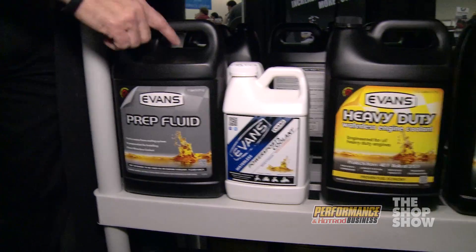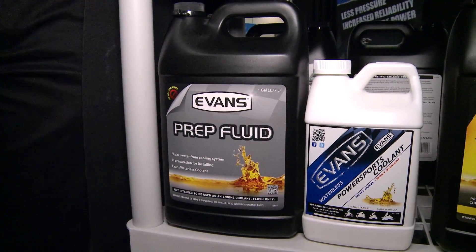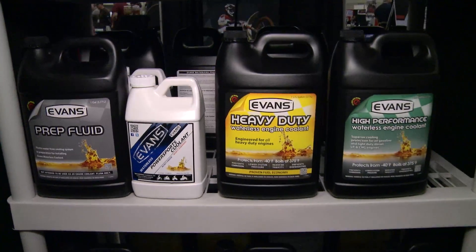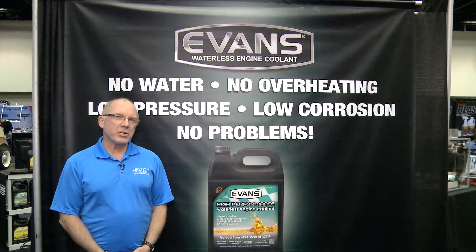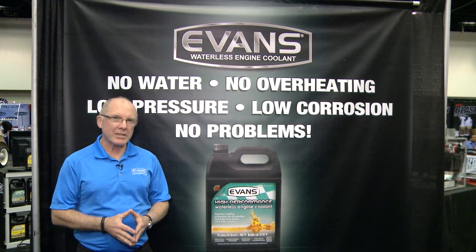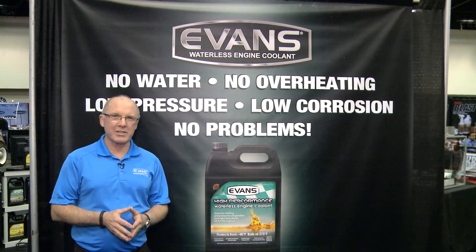And to do the job right, we have a waterless flush called prep fluid, and that helps you get rid of all the old coolant and do a more thorough job of installing Evans waterless coolants. For more information about Evans waterless cooling technology, please visit our website at evanscooling.com or call us at 888-990-2665. Thanks.